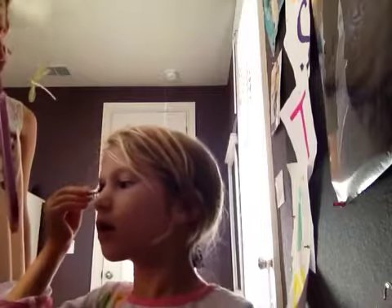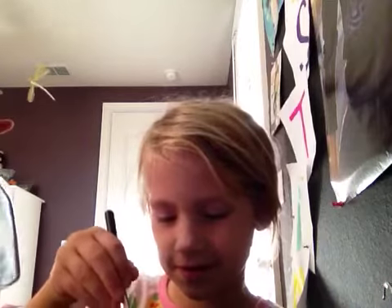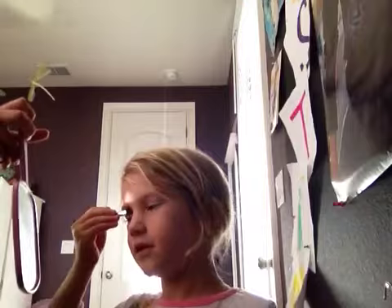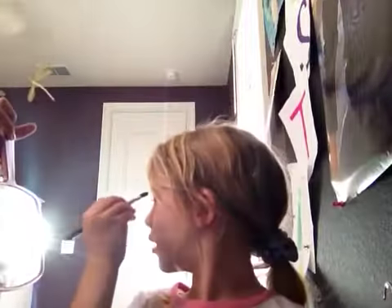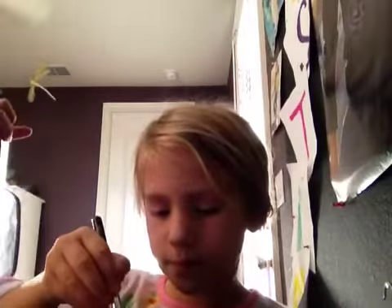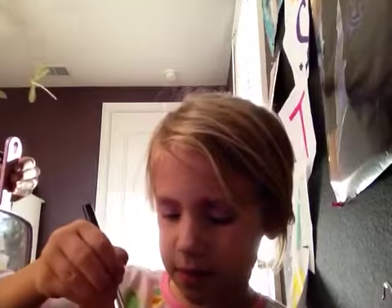Kira is five and she loves doing makeup, and she's doing everything. My birthday was a few days ago, so I just turned five. When you want to do the other eye, just switch. She's almost done with her eye shadow, just a few more seconds.